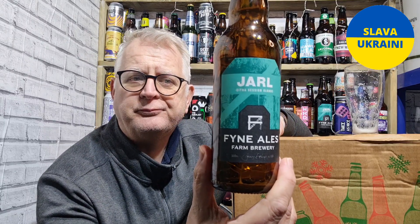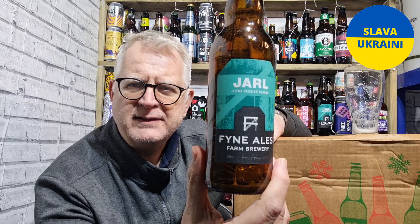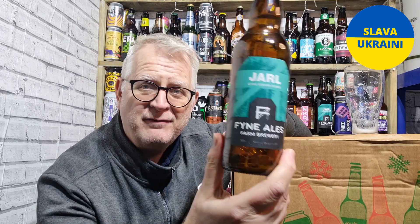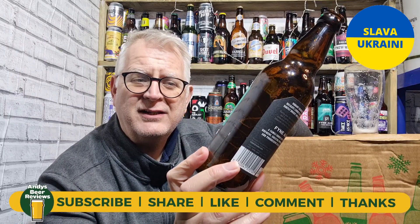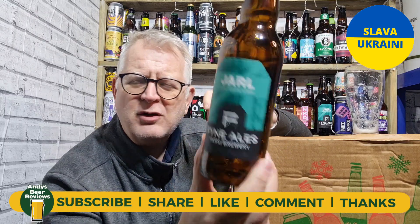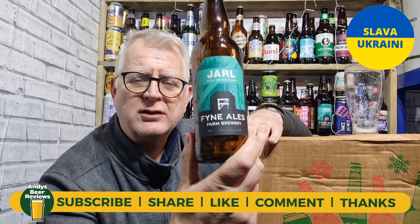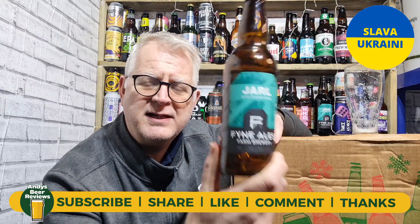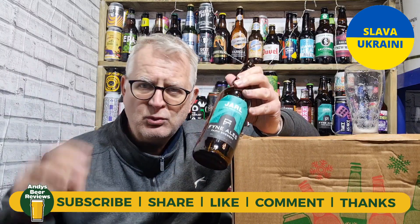Score wise — nine and a half out of ten. That is a nine and a half out of ten from Andy's Beer Reviews. It is a cracking beer. I do need to get some more of their beers — I think this is the only one of theirs I've ever had before, but I need to track down some more. Cracking beer, nine and a half out of ten. If you are drinking tonight, please enjoy it, and until the next review — cheers everybody.